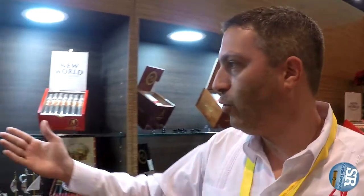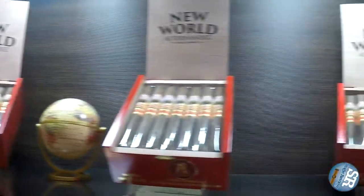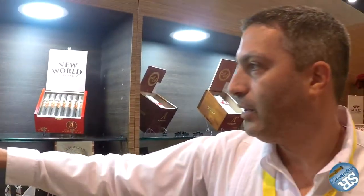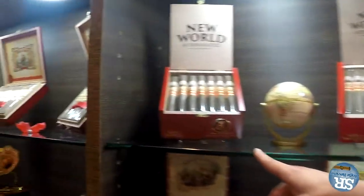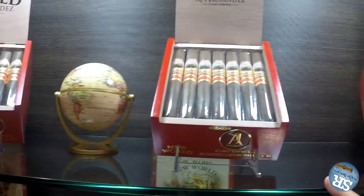We've got two new releases this year, starting with the New World Puro Especial. As you all know, one of our most famous brands is the regular New World, available in a Maduro and a Connecticut. Now we have a New World Puro Especial — all the tobaccos from this blend are out of AJ's different farms in Esteli. We came out with three sizes: a Robusto at five and a half by 52, and a Short Churchill at six by 48.